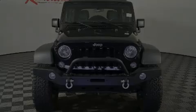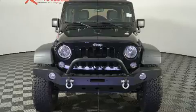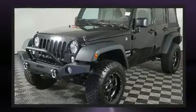Introducing the 2017 Jeep Wrangler JK Unlimited. With fewer than 35,000 miles on the odometer, this four-door sport utility vehicle prioritizes comfort, safety, and convenience.